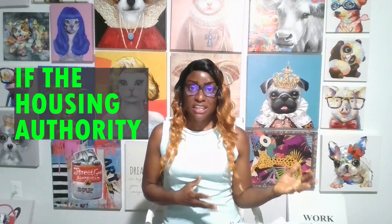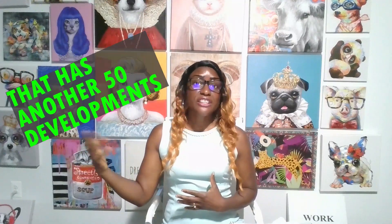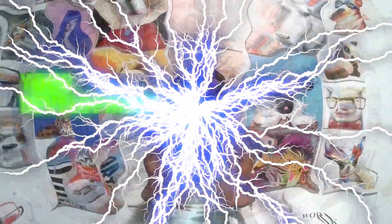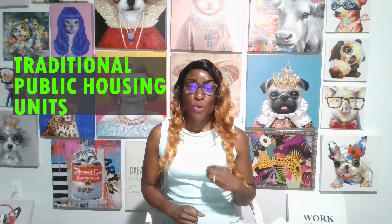If the housing authority has a minimum of 100 units, that minimum can also be achieved by combining developments. So if you have one development with 70 units, that wouldn't qualify you. But if you have another development, perhaps across town, with another 50 units, combined that would exceed 100 public housing units — so you qualify by combining developments. You must have a minimum of 100 traditional public housing units that are not under a signed CHAP agreement and have not been converted to RAD; they still have to be traditional public housing units.